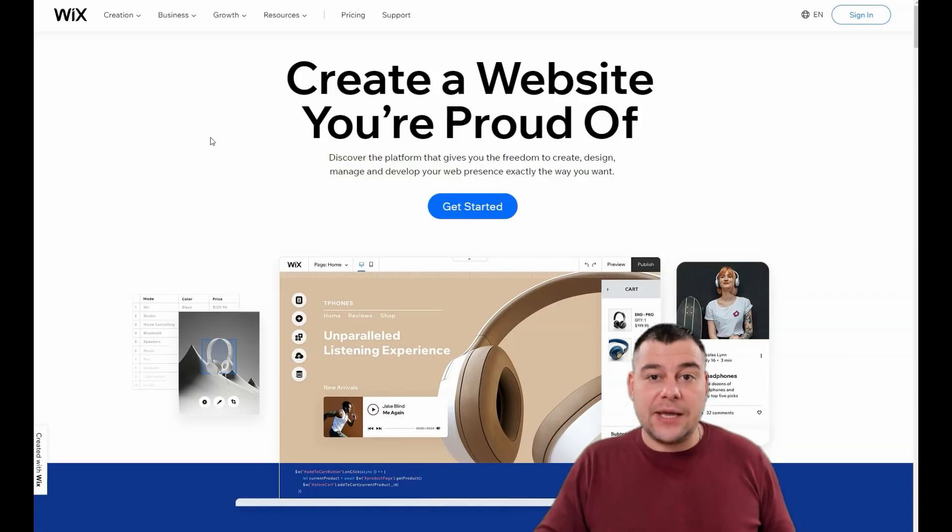Before I show you all the core knowledge you need to build your own website, I want to say that our team left a link in the description panel of this video. You can easily get that link and access the Wix platform with a big discount from our team, especially for our subscribers. So join the platform with a big discount.